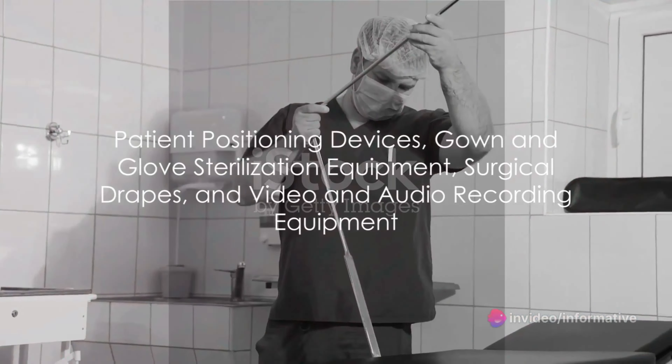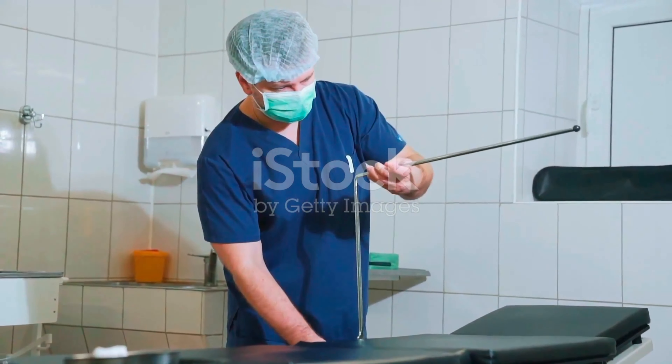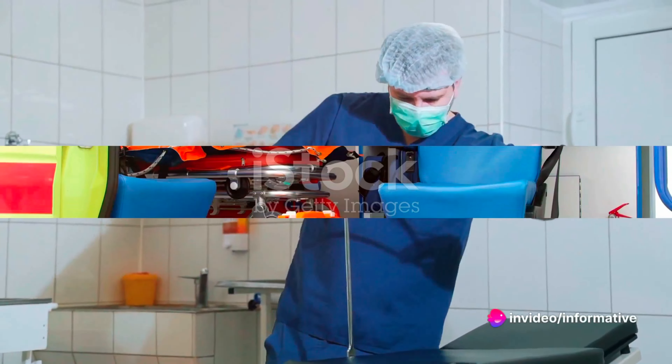Patient positioning devices, gown and glove sterilization equipment, surgical drapes, and video and audio recording equipment all play their part in ensuring a successful surgical procedure.